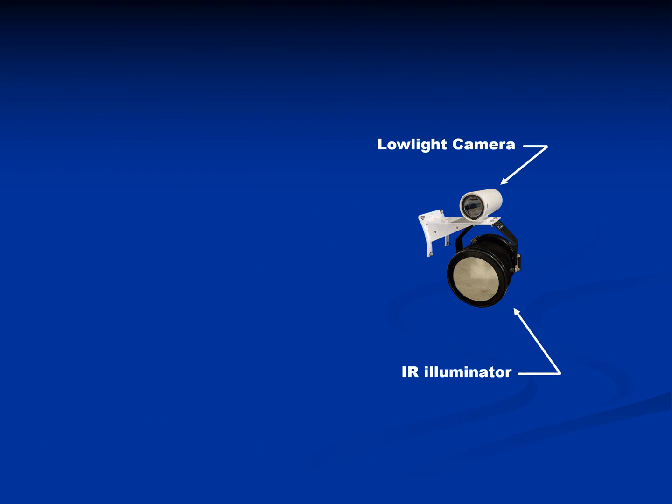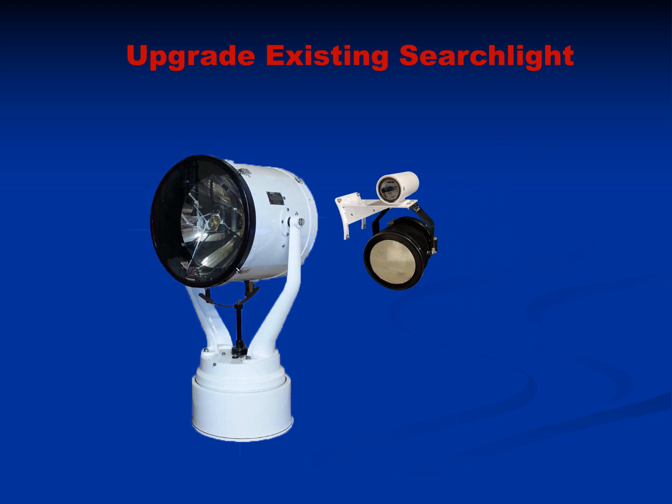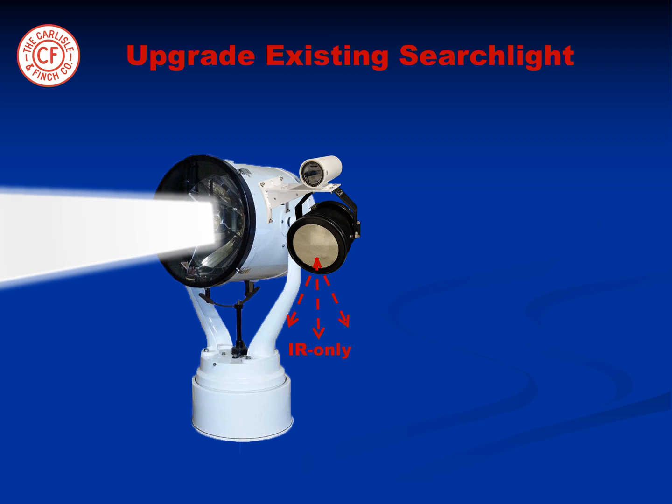This exciting new technology can be added to existing Carlisle & Finch searchlights as a field upgrade. This combination will also allow the invisible IR beam to be used as a covert targeting device to instantly illuminate the object.